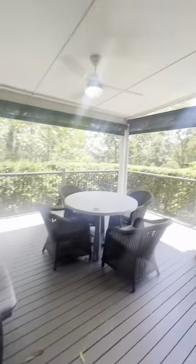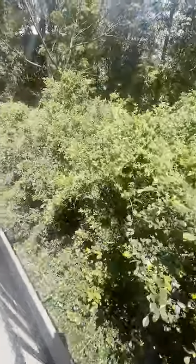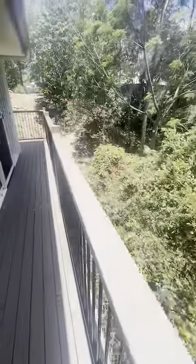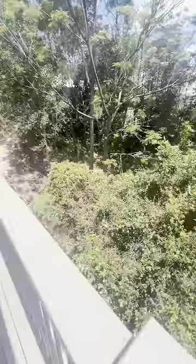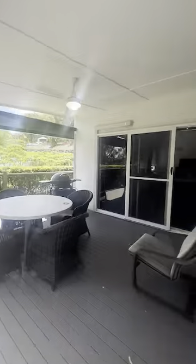It's fenced with a pool fence — you can't really see it but down there is a pool fence, so if you had a little tiny dog it would get out. This is a great wraparound deck that wraps around here — really private location.